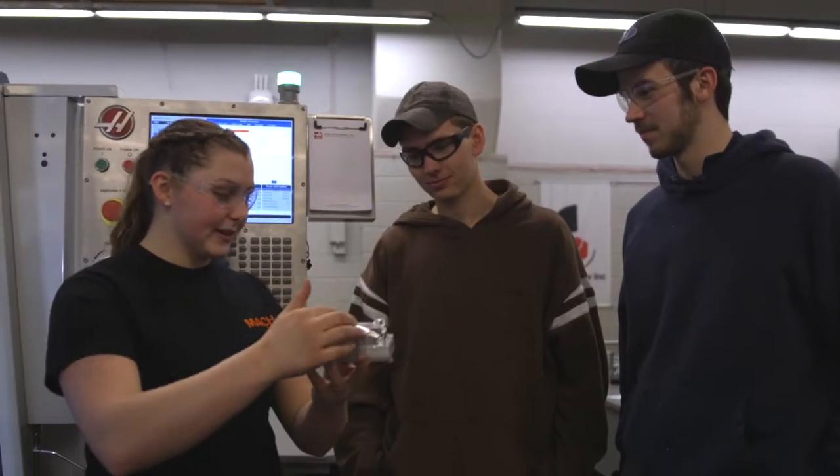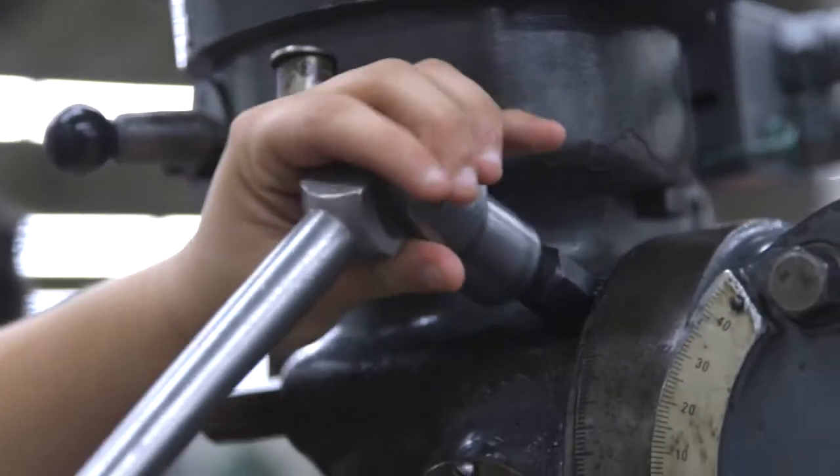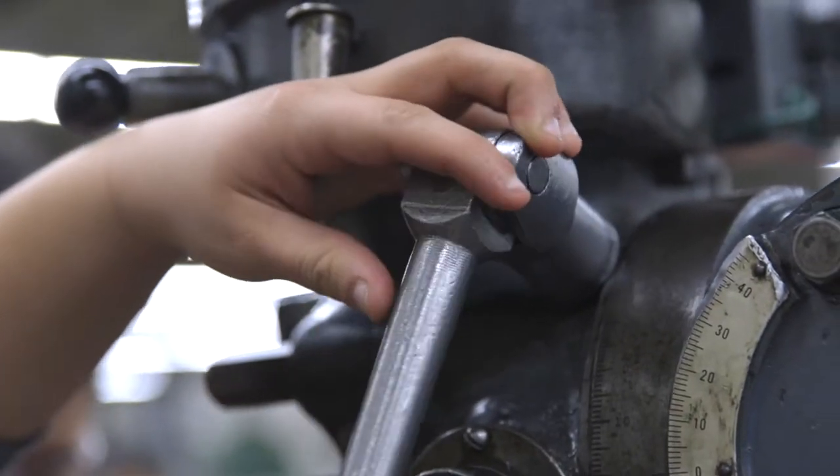The very first day of my machining lab class, we were in the machine shop learning how to change the pulleys, actually physically touching the machines and doing it. That's not a thing anywhere else. No other schools have that big of a machine shop.